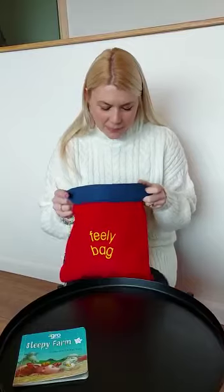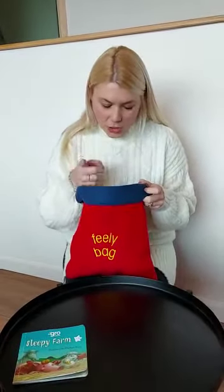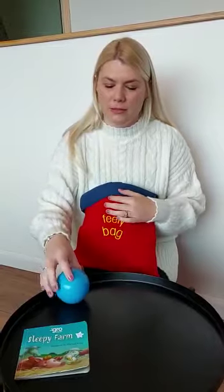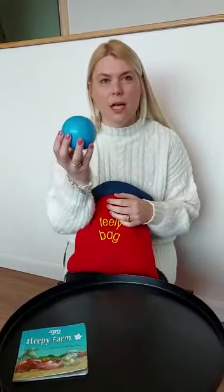What have we got in the bag today? In the bag today? Ball. A ball.